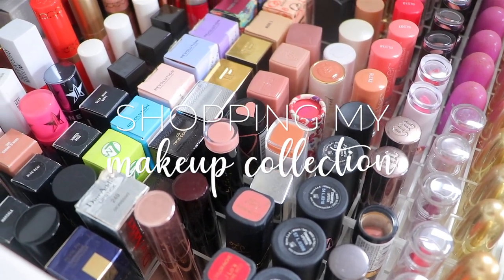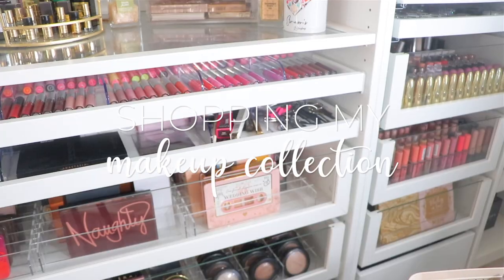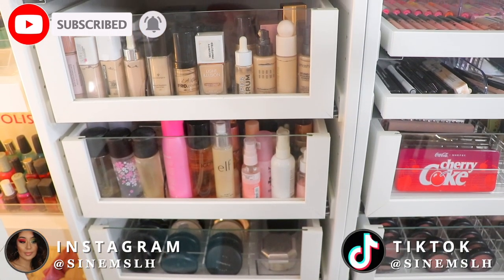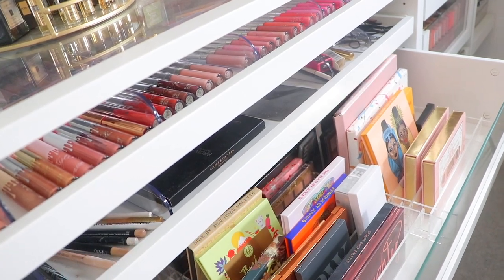It's Sunem and welcome back to my channel, or welcome if you are new here. Today I'm going to be doing a Shop My Stash. You guys love these and I wanted to bring you guys another one. So we're just going to be jumping straight into it, going through my collection, picking out some products and then doing a look with it at the end. So without further ado, let's just jump straight into it.